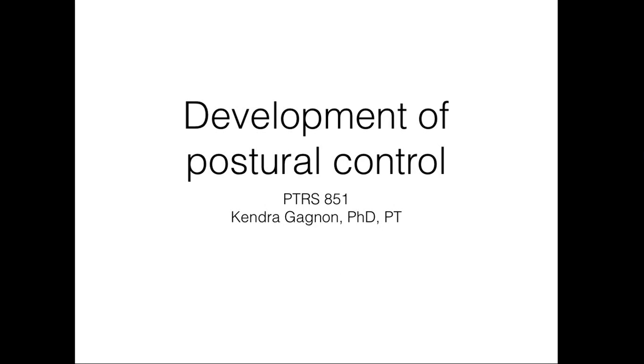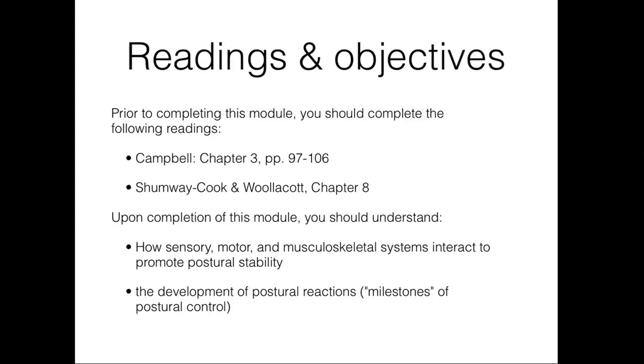This module is titled Development of Postural Control. Prior to completing this module, please complete the readings outlined in the course schedule. They are also listed here. Upon completion of this module, you should understand how sensory, motor, and musculoskeletal systems interact to promote postural stability and the development of postural reactions, or milestones, of postural control.